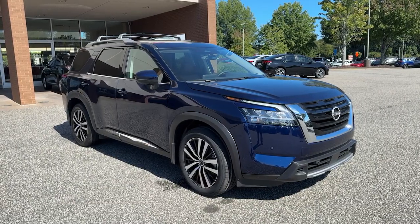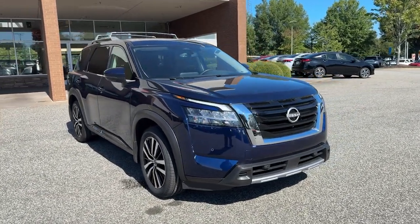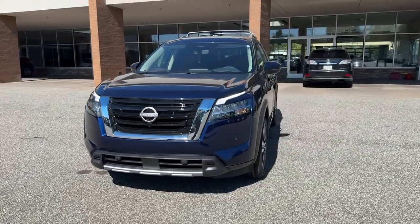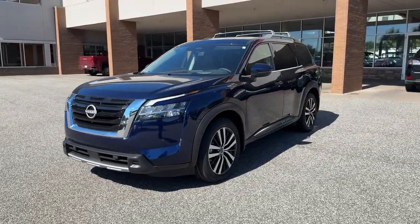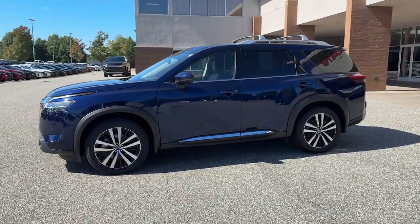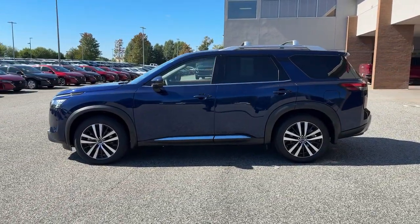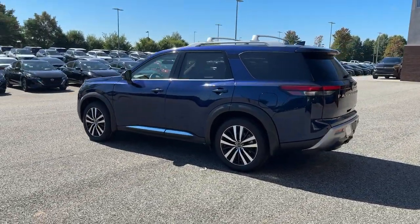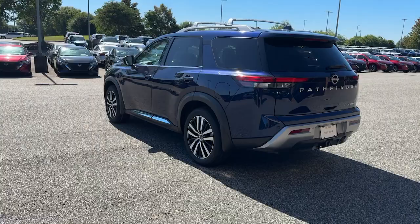Hop into the 2024 Nissan Pathfinder. This vehicle is an outstanding buy with fewer than 5,000 miles on the odometer. Rise to the challenge in style in this handsome Pathfinder. This three-row SUV offers standard driver-assist safety features, impressive towing ability, thoughtful family-focused amenities, and a smooth, quiet ride.